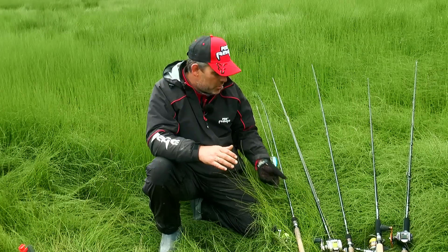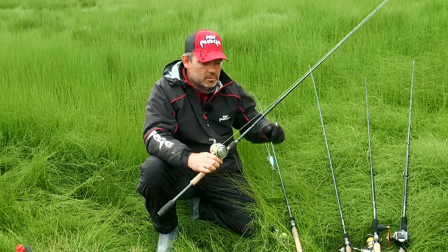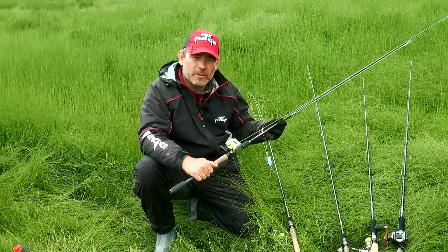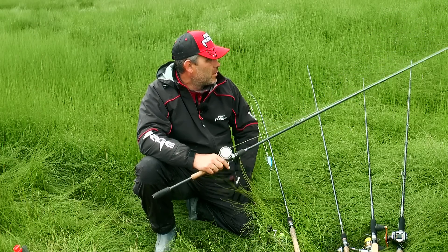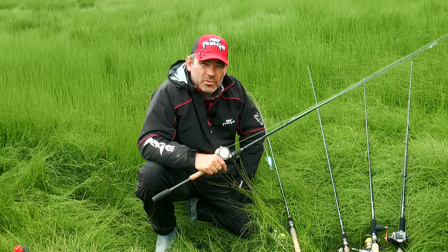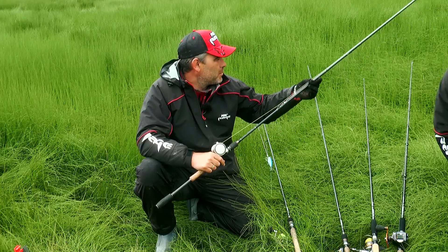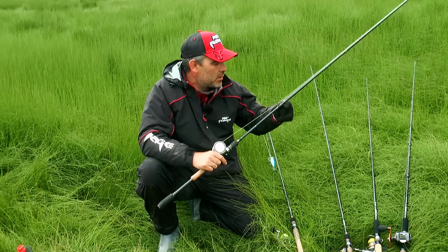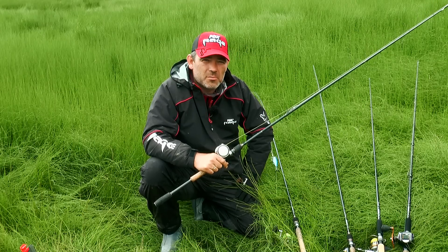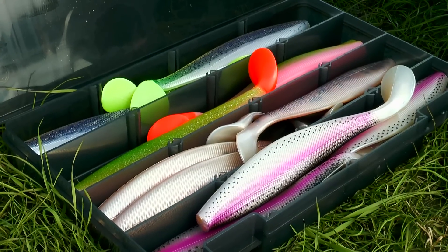Следующее удилище — Bait Force кастинг. Кастинговая палка, более мощное удилище: длина 2,50 м, тест 30-80 г. Эта палка разрабатывалась для ловли джигом на Волге и на любых водоёмах с течением для ловли на крупные приманки. Ловили на 28-сантиметровые брахвосты. Тест до 80 г — это достаточно жёсткая, быстрая палка с очень хорошей чувствительностью.